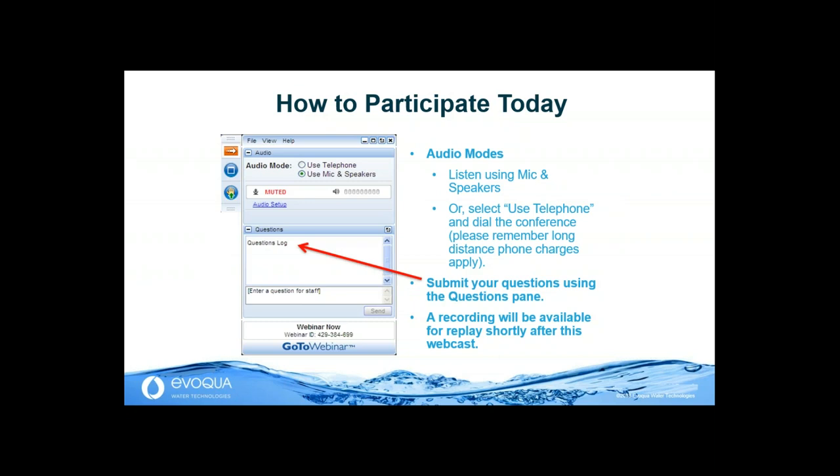During this webcast, while you cannot speak directly to the presenters, you will have an opportunity to submit questions by typing into the GoToWebinar pane on the right-hand side of your screen. We will be accumulating questions and directing them to the presenters at the end. PDF PowerPoint presentations are available for downloading at WEF's website and in the Handouts pane of the GoToWebinar panel. This link was included in the reminder email sent an hour before the webcast and will be included in the follow-up email sent 24 hours after.